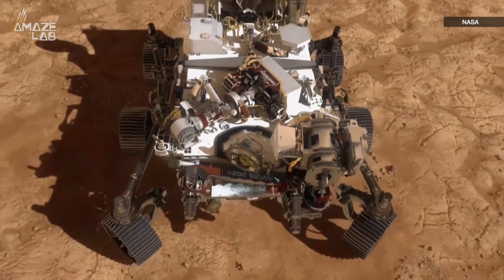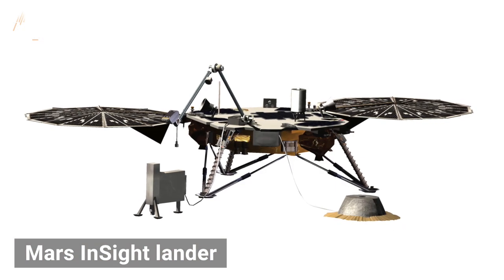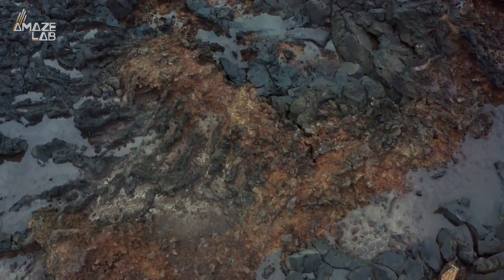While NASA's Perseverance rover is digging around looking for life and collecting samples to be sent back to Earth, the Mars InSight lander — a perhaps less impressive device — remains motionless, but it's still providing us incredible data and giving us a look under the Martian surface like never before.